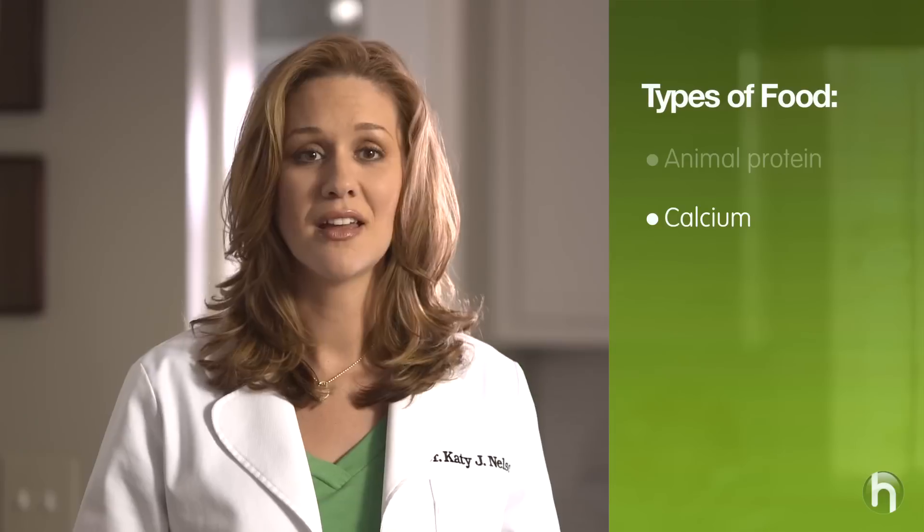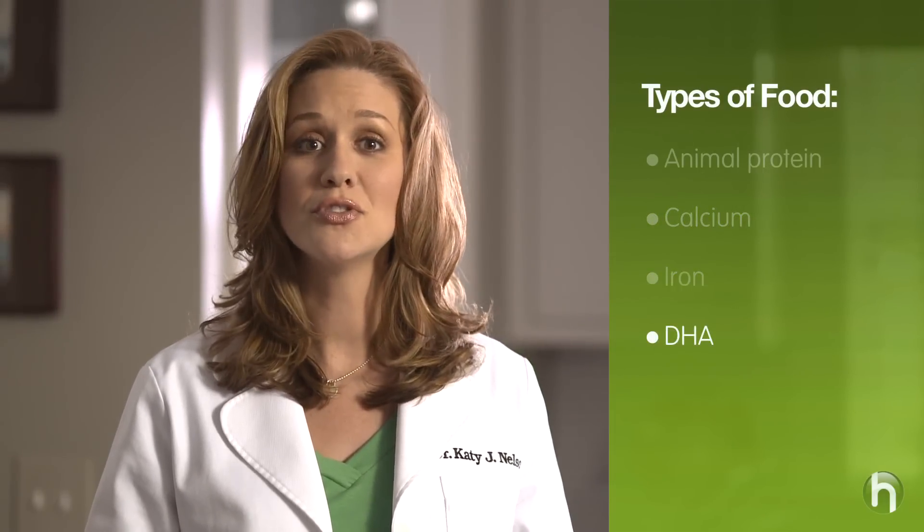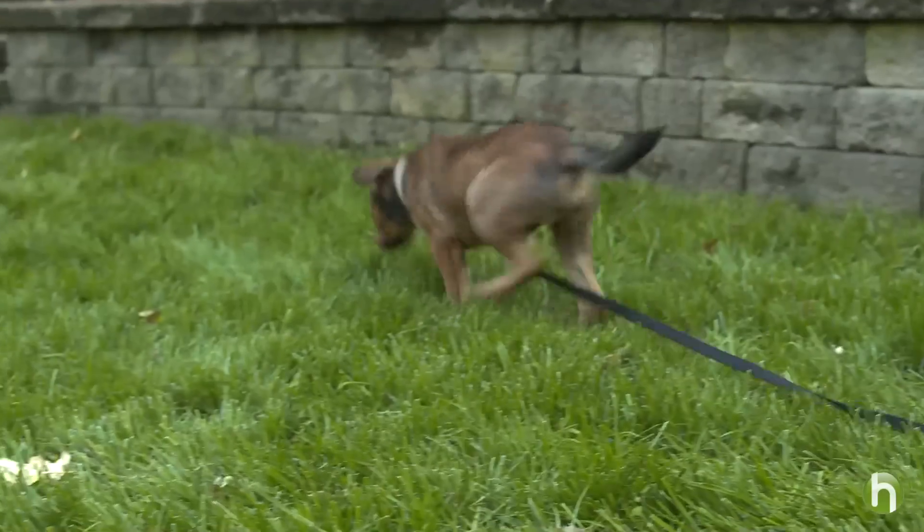Puppy food should contain calcium for strong bones and teeth, iron for healthy blood, and DHA for the brain, central nervous system, and vision. DHA is a key ingredient found naturally in mother's milk and is important for a baby's neural development. Just like a baby, your puppy's ability to learn depends on healthy brain development.